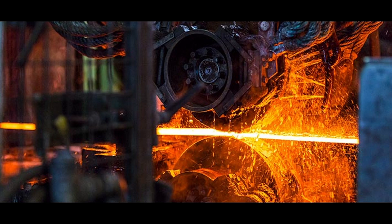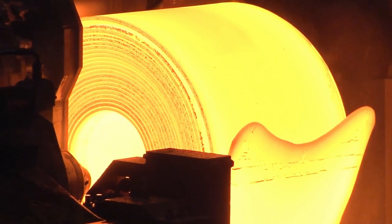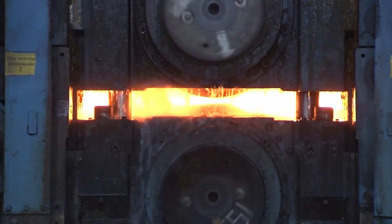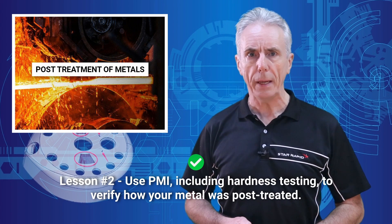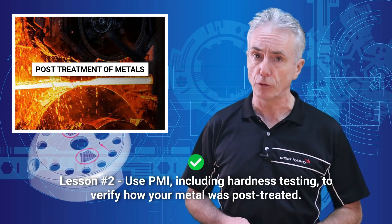Number two: hot rolling, cold rolling, drop forging, oil quenching, shot peening — all these treatments and more affect the metallurgical properties, even if the internal makeup is the same. Lesson: use PMI, including hardness testing, to verify how your metal was post-treated.